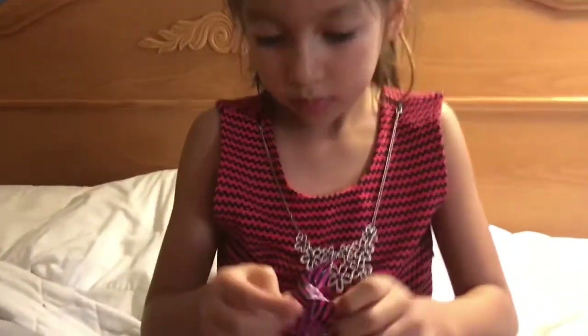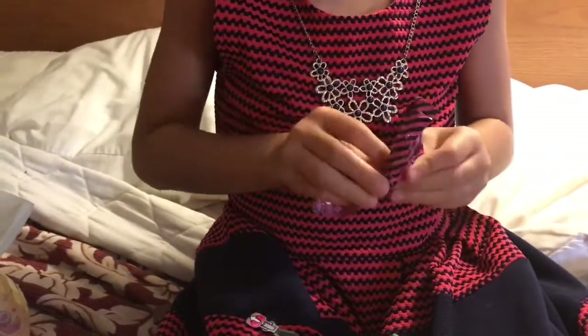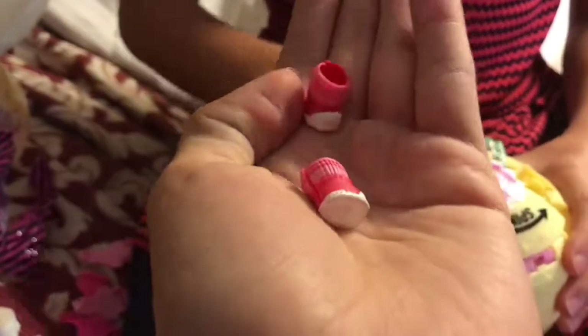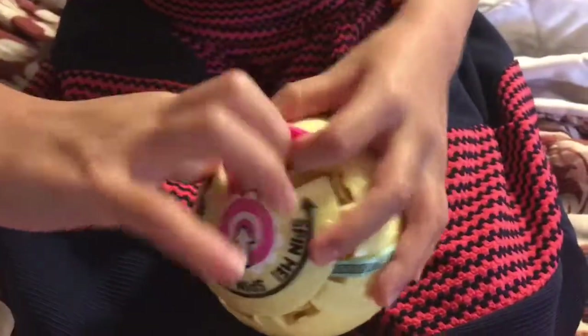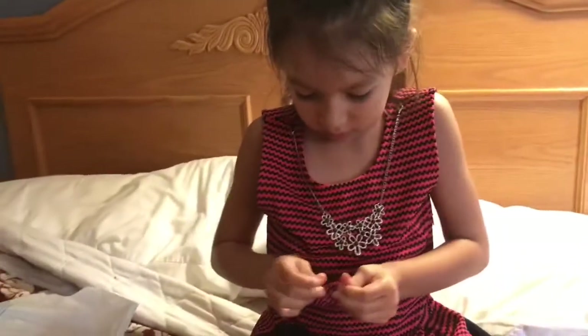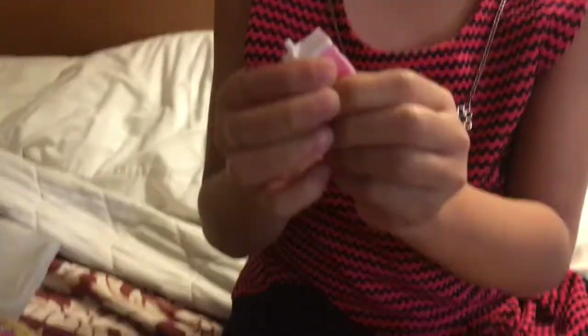Okay, let's see what the first prize is. What is it? Shoes. Shoes? Look at them. Aww, pink. The next surprise - the bottle. That's a bottle. Looks like a milk carton.